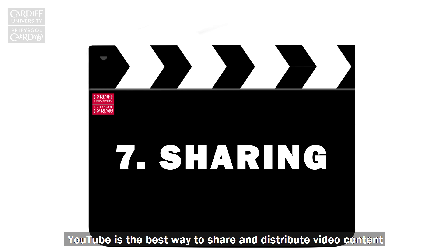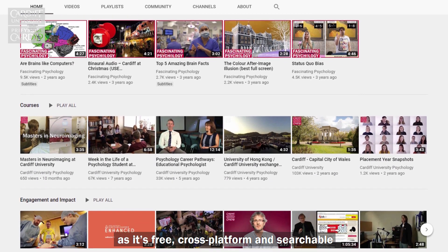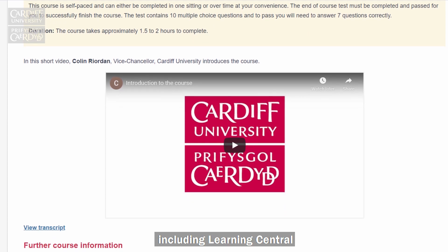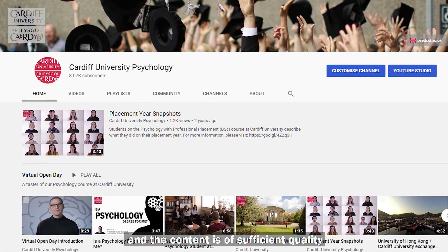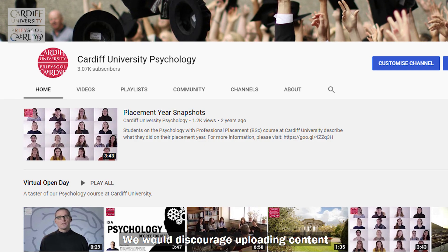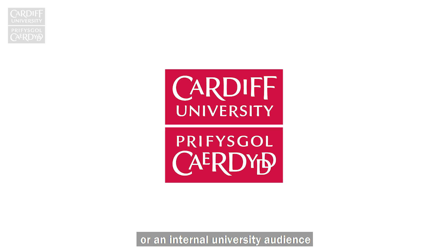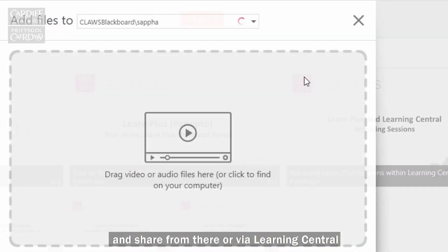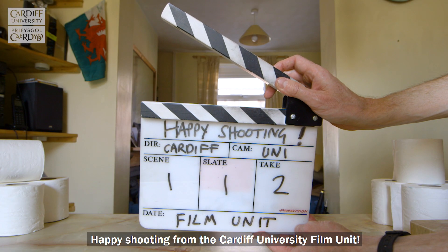YouTube is the best way to share and distribute video content for external audiences as it's free, cross-platform and searchable. Videos from YouTube can be embedded in most applications, including Learning Central. If your school has a dedicated YouTube channel and the content is of sufficient quality, then having your video uploaded to this channel may be the best option. We would discourage uploading content to personal YouTube channels to avoid brand confusion. If your video is for teaching purposes or an internal university audience, upload it directly to Learn Plus and share from there or via Learning Central. Happy shooting from the Cardiff University Film Unit.